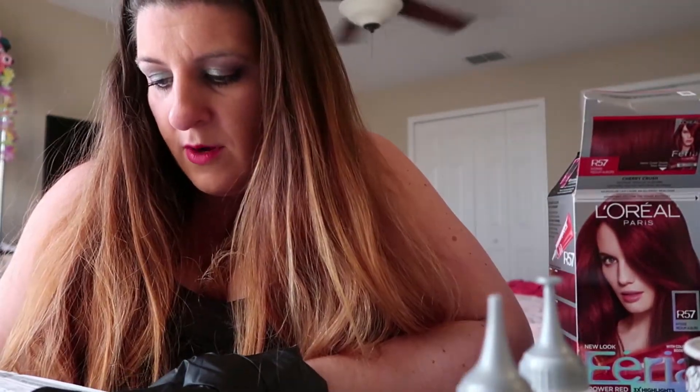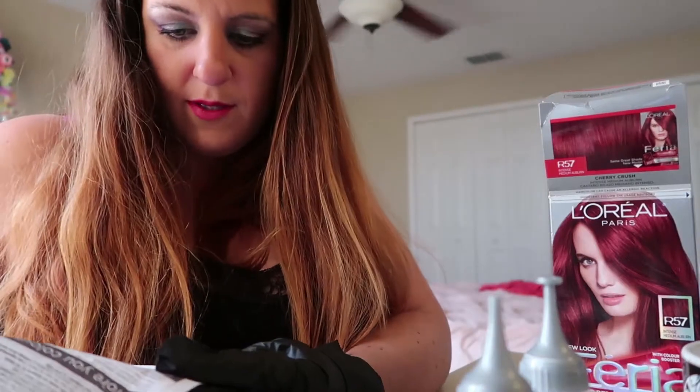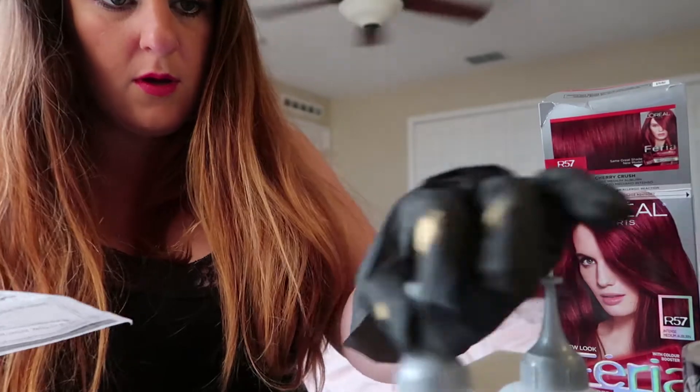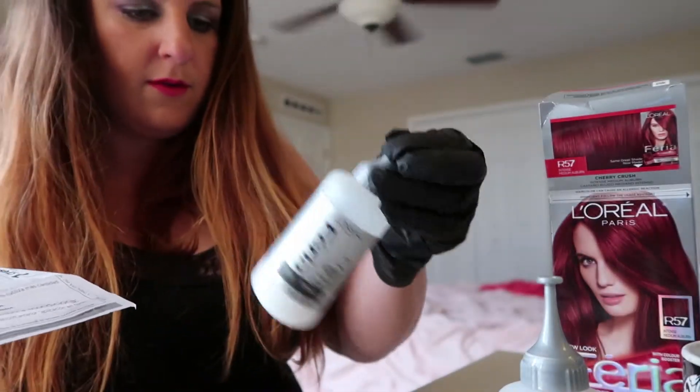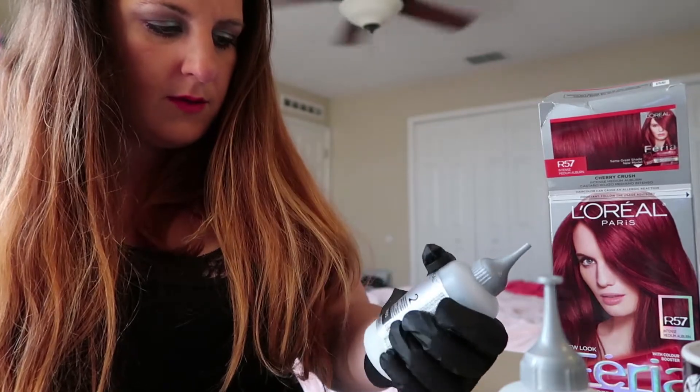Snap the tip off of the Shimmering Conditioning Developer Cream Bottle — that's a lot of words for a simple task. Snap the tip off of the Shimmering Conditioning Developer Cream Bottle, which is number two. Look, it's already snapped off on this one. I wonder if that's okay.